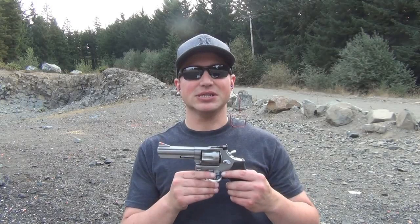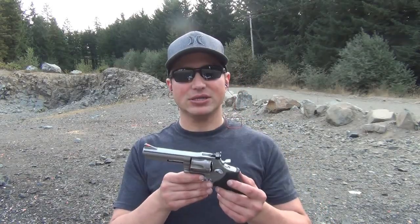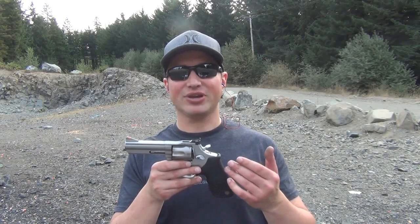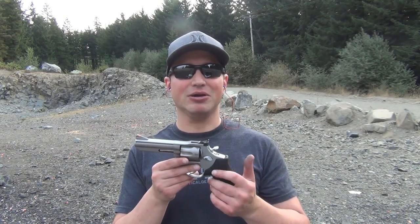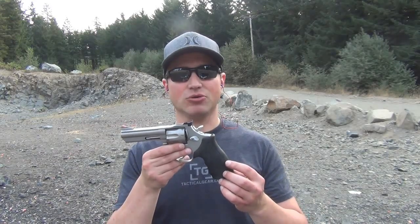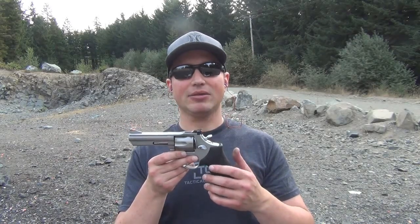So, Taurus Model 66 chambered in .357 Magnum. The price point when I purchased it was under $400. This gun has really held its own. The one big issue I had repaired was something I did, and Taurus still provided excellent customer service and fixed it for me. Seven rounds — that's what I really liked about it. Everyone has a six shooter; this is seven. And the grip of the Model 66 compared to some of the other ones Taurus puts out — I just really felt this one was more ergonomic.